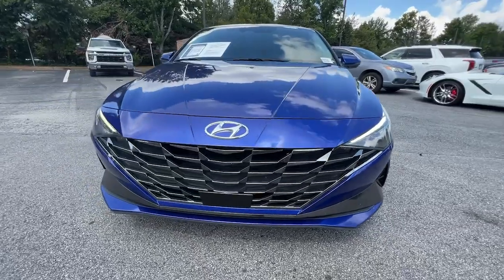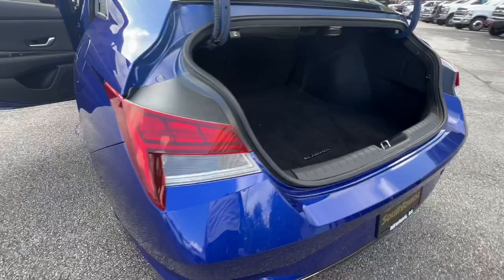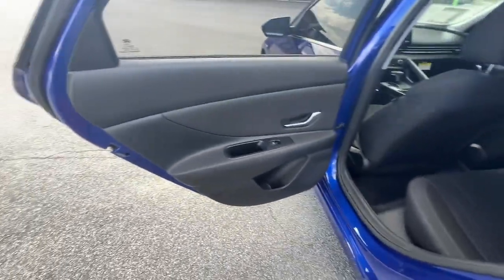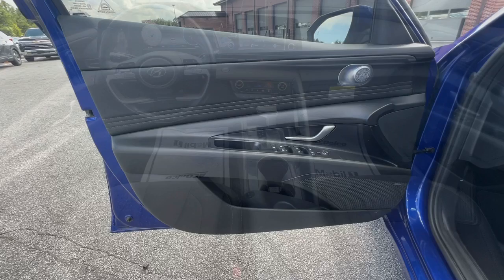These are just some of the great options this vehicle comes with: Apple CarPlay and/or Android Auto, pre-collision system, wireless charging station, sunroof/moonroof, keyless entry, premium sound system, backup camera, satellite radio, heated mirrors, and alarm.